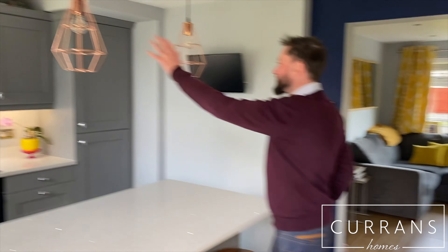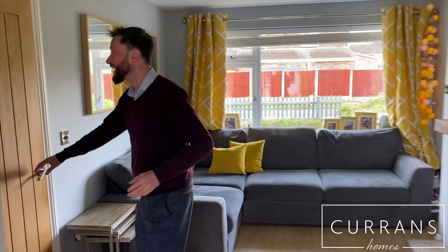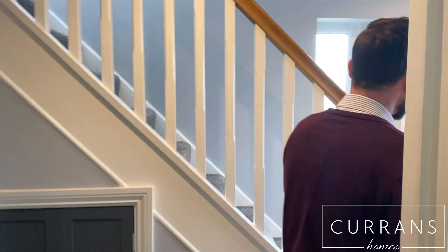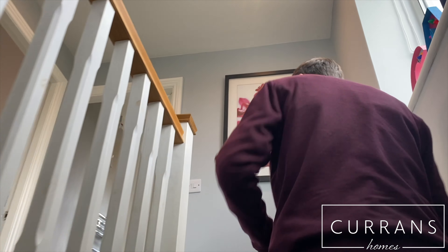Going back into the house — love the touches like these triple light fittings just above the breakfast bar, and lots of thought has gone into the detail throughout. Oak effect internal doors throughout as well. I'll take you up to the first floor where we've got three bedrooms, and the standard of finish is just as high as on the ground floor.